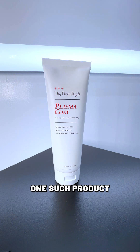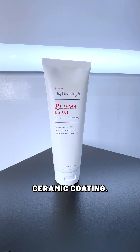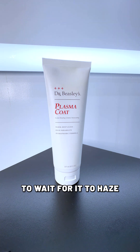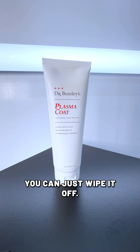One such product that we offer that is VOC-free is Plasma Coat. This is a Plasma Coat VOC-free ceramic coating. It was actually the first VOC-free ceramic coating ever released, and it is an instant bonding coating. So when you apply it, you can wipe it off immediately — you don't need to wait for it to haze in order for it to bond to the surface.